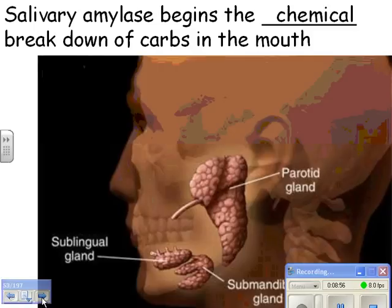A fun experiment: take a plain saltine cracker, put it in your mouth, chew it, and don't swallow for a few minutes. The amylase will start to work on it and the cracker will actually taste sweet after a while. That's a fun homework assignment.